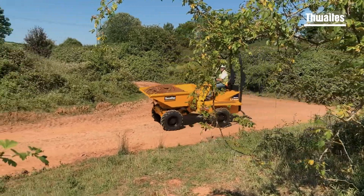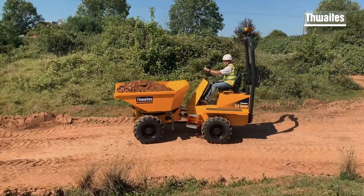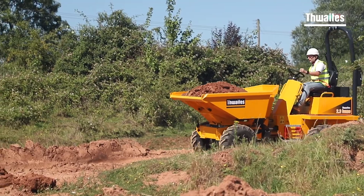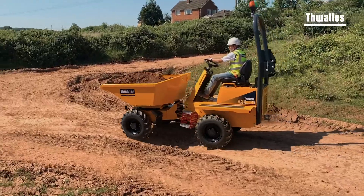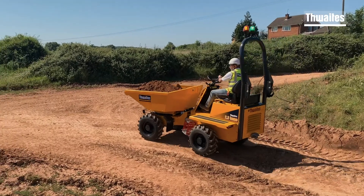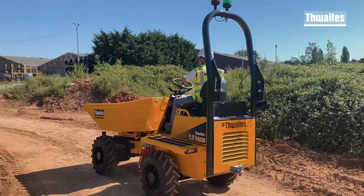Each Freight Stage 5 dumper is designed and manufactured with contractors and hires in mind. The Freight's 2.3 tonne power swivel is driven by a hydrostatic transmission, powered by an 18.4 kW Yanmar engine delivering 107 Nm of torque. This dumper is ready to meet any challenge.